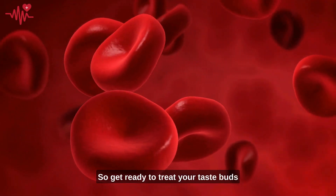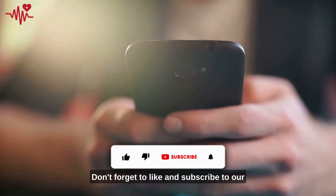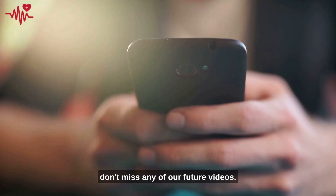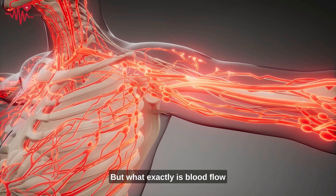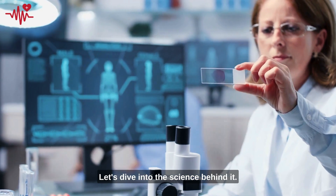So get ready to treat your taste buds while boosting your blood flow. Don't forget to like and subscribe to our channel for more helpful tips and tricks, and hit the notification bell so you don't miss any of our future videos. But what exactly is blood flow, and why is it so important? Let's dive into the science behind it.